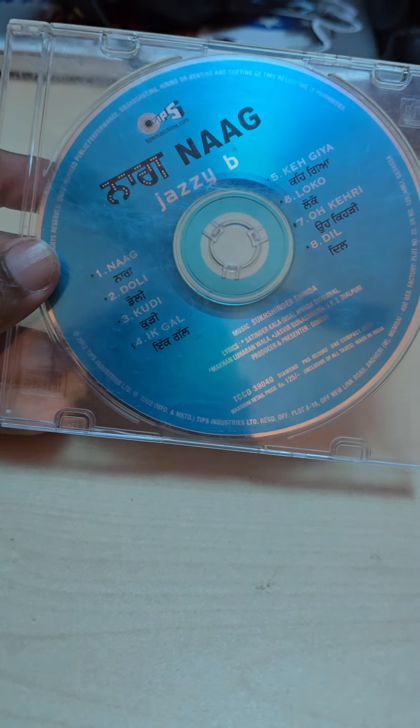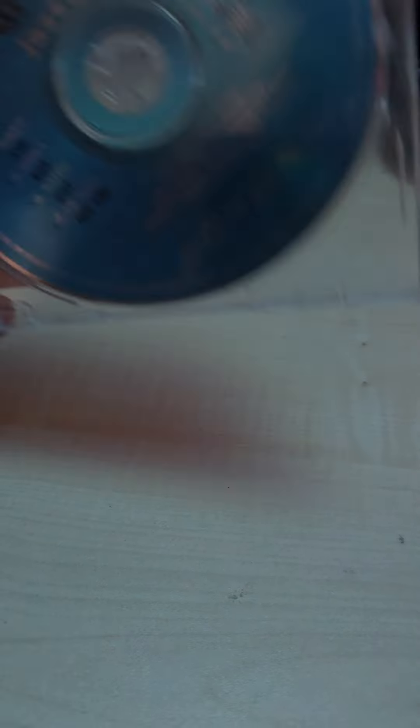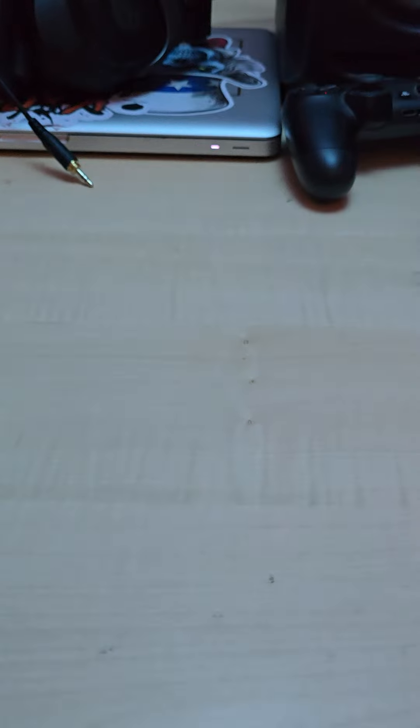Next up we got Naag — Jazzy B. I lost the artwork for this one, but it came in a slim case. No artwork, but I got the CD. The only Jazzy B CD I'm really missing right now is All Eyes On Me — I've been trying to find it everywhere on eBay with no luck, so hopefully it gets into my collection.